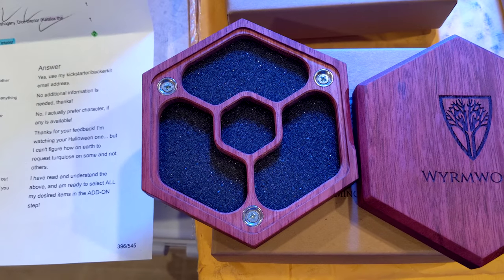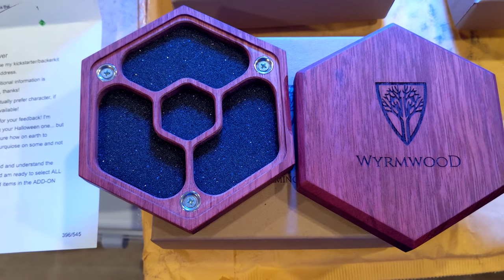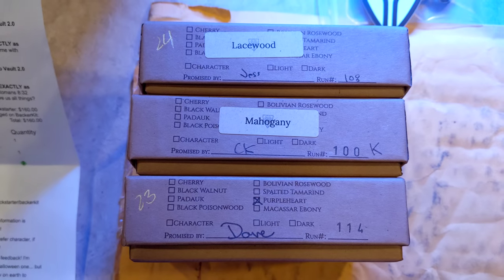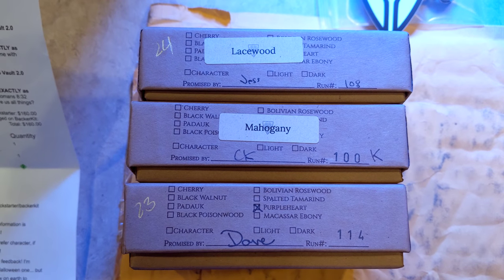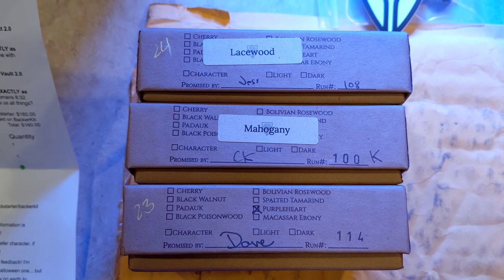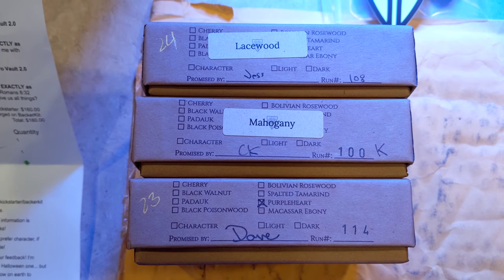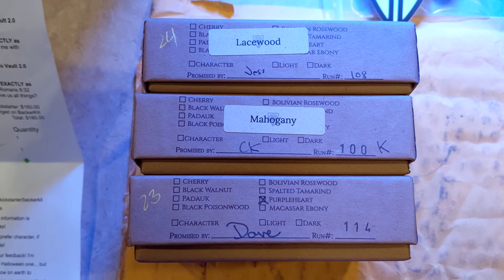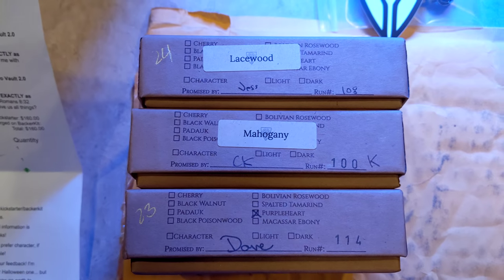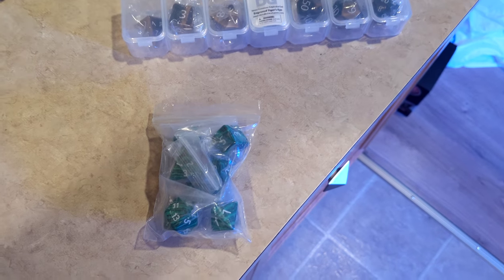Alex got the purple heart he wanted, and now I've gotten the purple heart I wanted — that is so cool. Quick pause: I just noticed they included who inspected and packed each box. Huge shoutout to Jess, thank you for the beautiful lacewood; CK, thanks for the awesome mahogany; and Dave, thank you for doing an amazing job with this purple heart. Love it, guys — just awesome.